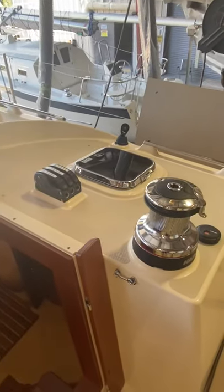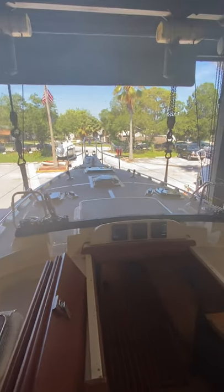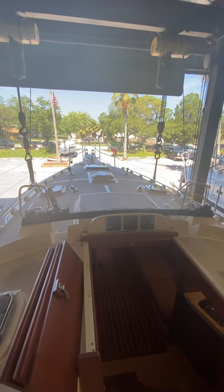If you look forward you can tell it's rigged as a cutter rig boat because the Hoyt boom is behind the wind list. On the solent rig boats, the Hoyt boom is in front of the wind list.